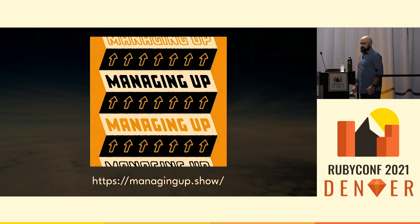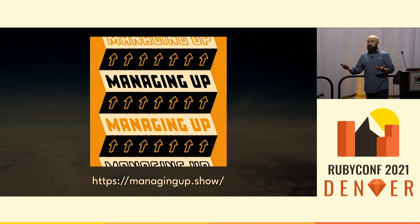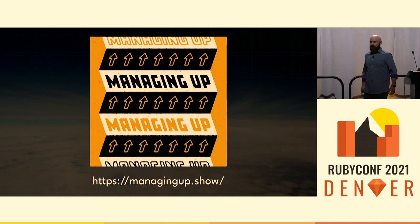I also co-host a podcast on engineering leadership called Managing Up. If you're a leader, whether you have an official title or not, the show is for you. I learn something literally every time we record. And I've got stickers, so come say hi if you'd like one.